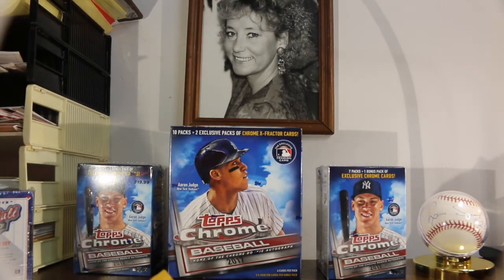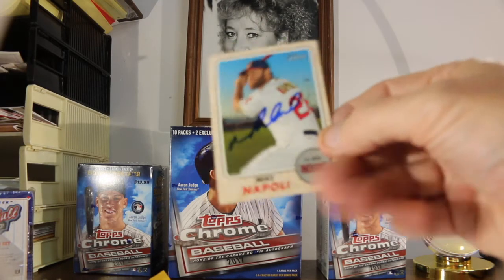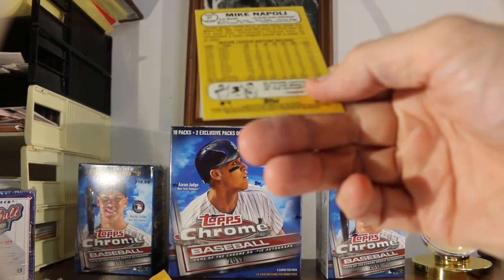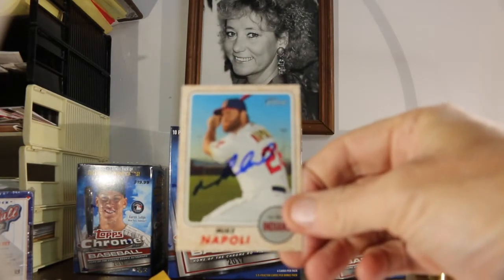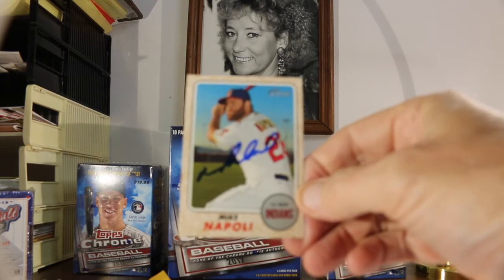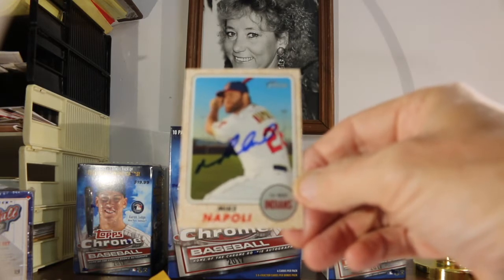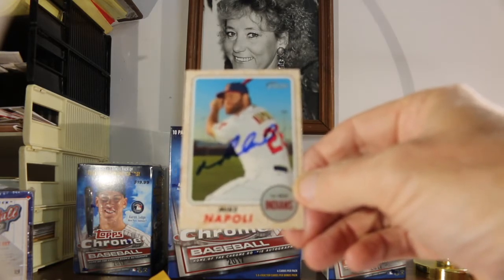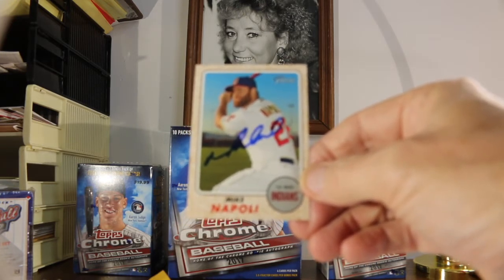Got a TTM in. He used to be a Red Sox, but the only card I had of him was a 2017 Heritage — Mike Napoli, Cleveland Indians. Goes nice for my TTM collection. This one I sent out August 2nd and just got it back yesterday, so that's about 40 or 41 days. Very nice, thanks Mike Napoli, appreciate it.